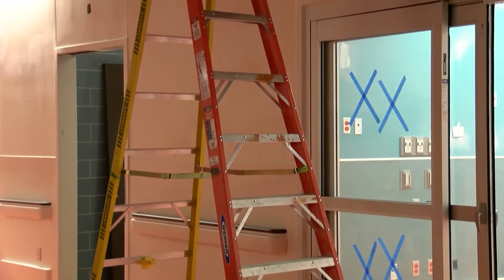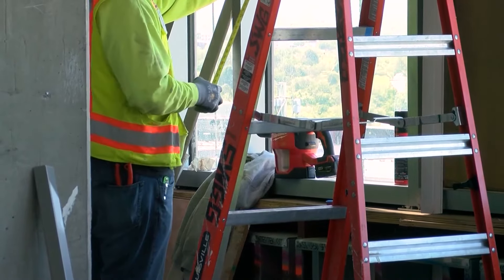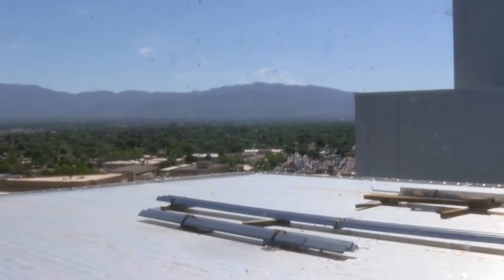Nearly 10 years in the making, UNM Hospital is getting closer to finishing one of the biggest construction projects in state history. With nine floors, the critical care tower is where the hospital plans to move its adult emergency department and ICU. It is a contemporary, ultra-modern facility — a 21st century medical facility. Our current hospital has been an amazing asset for New Mexico, but many parts of it were built in the 1950s.